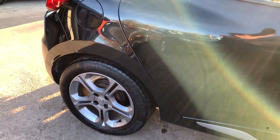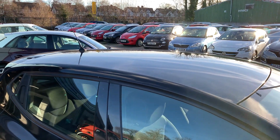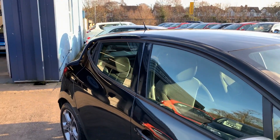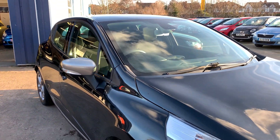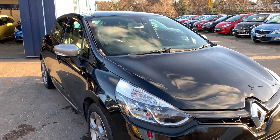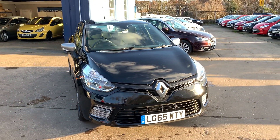We'll MOT and service the car for you when it's sold. Part exchange is welcome, finance is available via our online calculator, the car has been HPI checked, and we also include a free 12 month AA membership. Available at Cantilever Car Centre, Station Road, Patchford, Warrington, Cheshire.